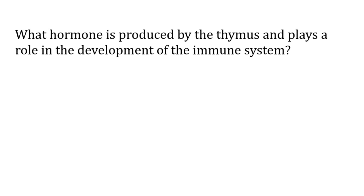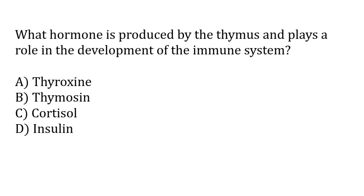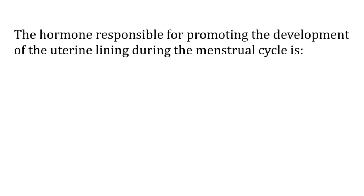Which hormone is produced by the thymus and plays a role in the development of the immune system? Options: thyroxine, thymosin, cortisol, insulin. The correct answer is option B — thymosin hormone is produced by the thymus and plays a role in the development of the immune system.